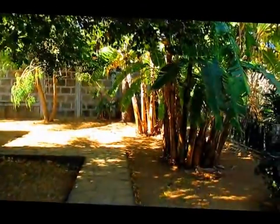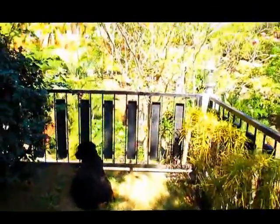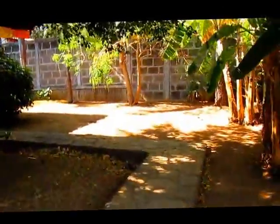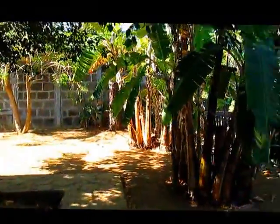Over here is our pup Sidney. This is our Rottweiler. Hi Sid! And over here we just have the side of the yard. Our guard usually posts up over there.